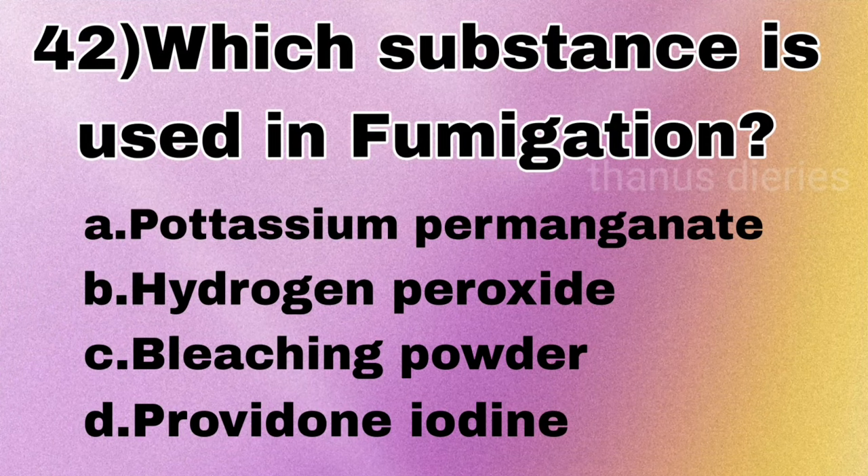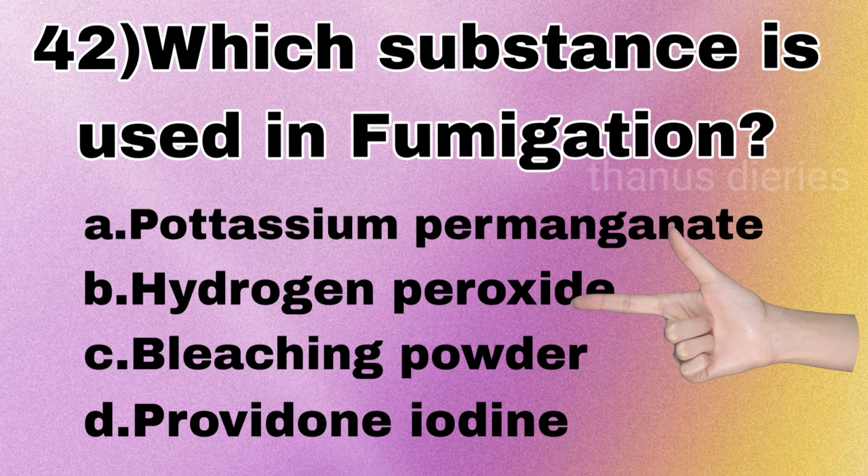Next question: which substance is used in fumigation — potassium permanganate, hydrogen peroxide, bleaching powder, or povidone iodine? The answer is hydrogen peroxide.